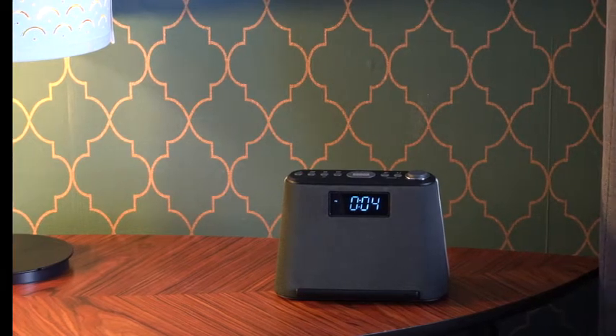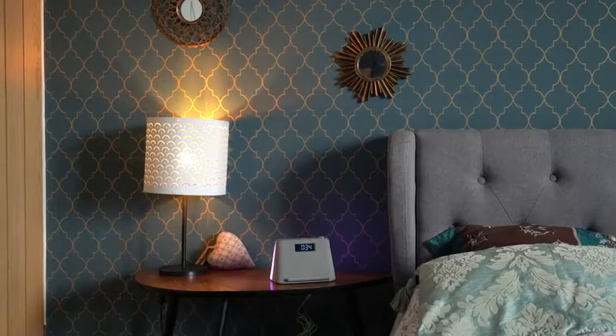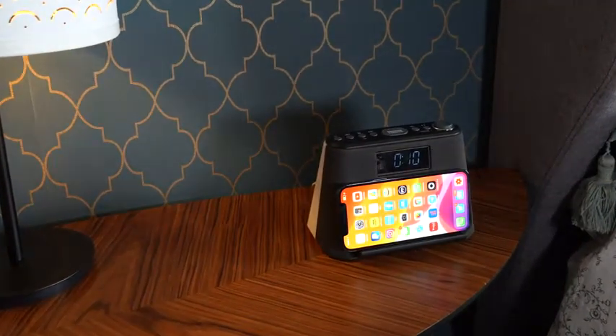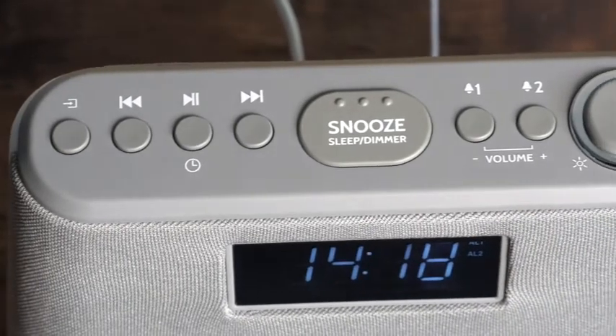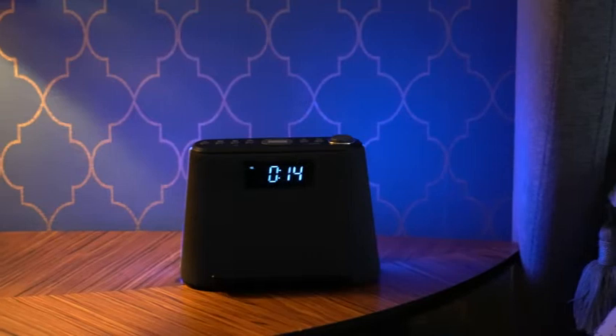From UK Home Accessory Specialist iBox comes the Glow, the all-in-one bedside accessory. Combining a dual alarm clock with a phone dock, wireless Qi and USB charging, Bluetooth speaker, FM radio, white noise machine, and a handy RGB nightlight.